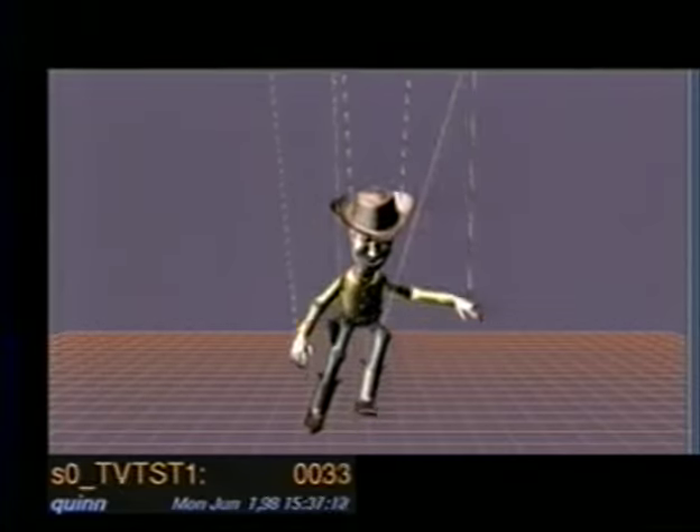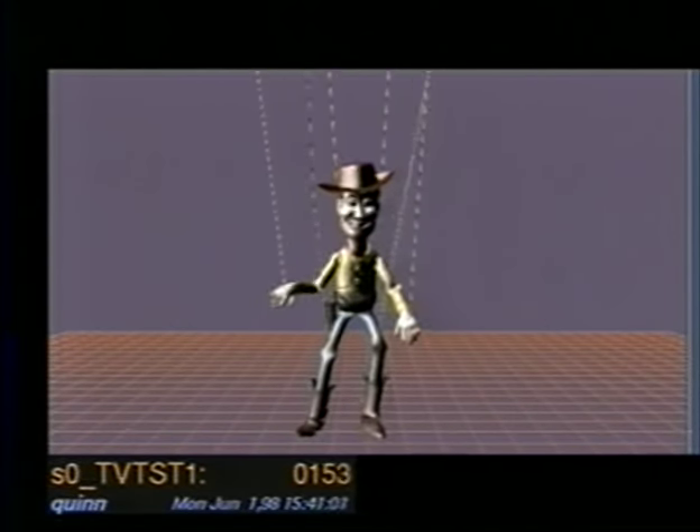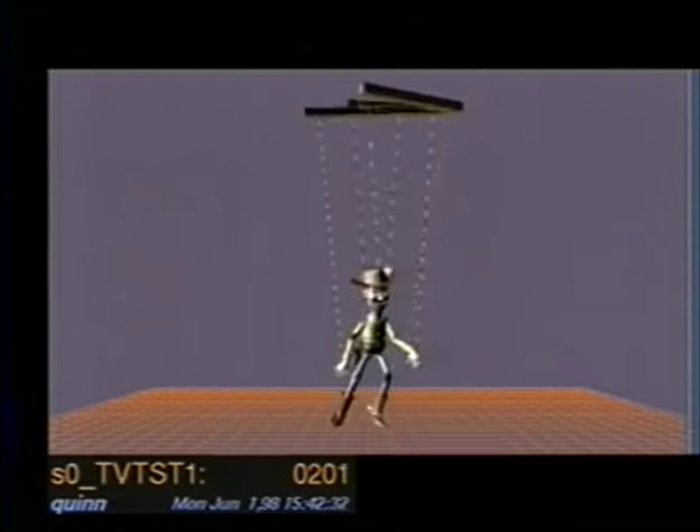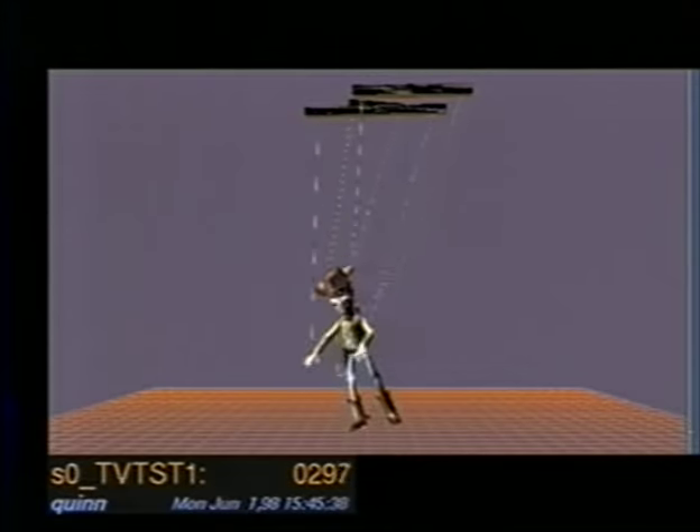In the Woody's Roundup sequence of the film, there's this puppet animation of Woody, Jessie, and Bullseye. A lot of people think that we got some puppets and filmed it. But of course, we just took our CG characters and made a special sequence that looked like puppet animation. We took the normal characters and added strings going up from all their joints to give them that general puppet appearance.